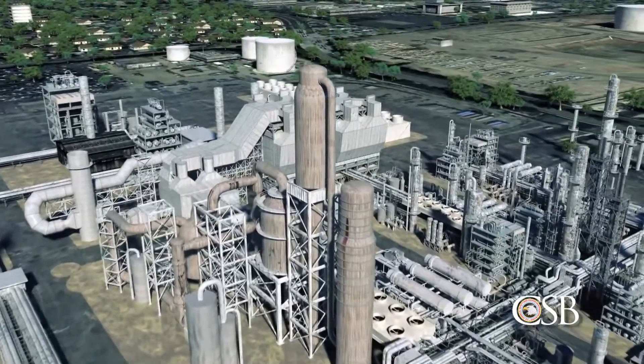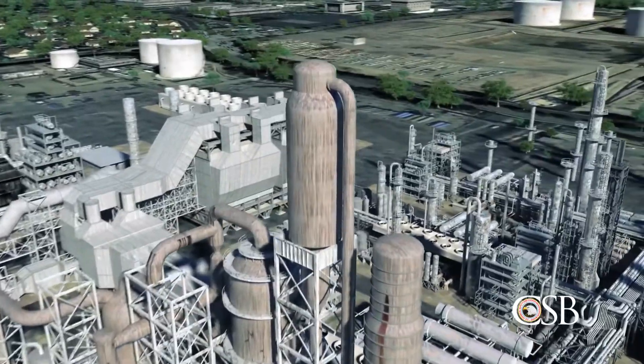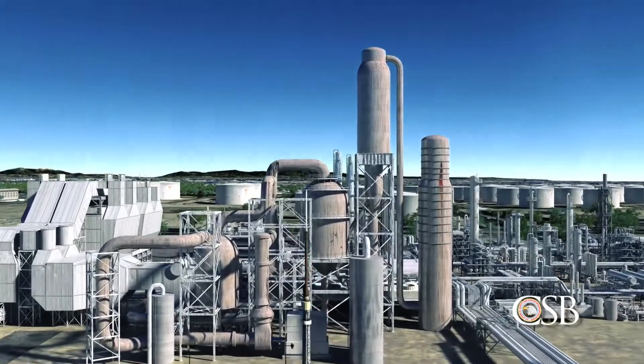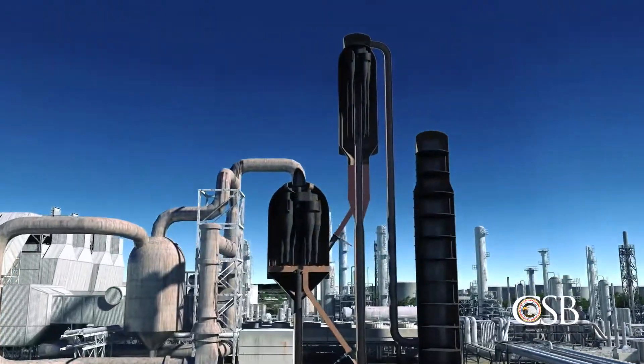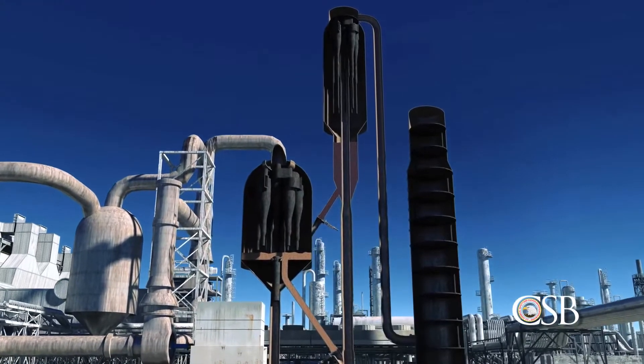An important part of the refining process takes place in the facility's Fluid Catalytic Cracker, or FCC, unit. In the FCC unit, heavy hydrocarbons from crude oil are broken, or cracked, into smaller hydrocarbons, which can then be processed into gasoline and other fuel products.